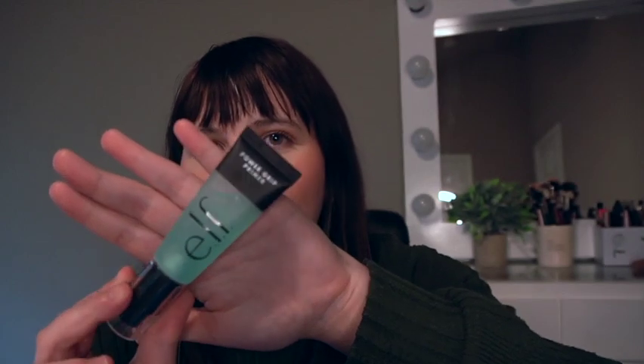Also on primers — this is a newer favorite. I'm wearing it on my face today. This is the Power Grip Primer from e.l.f. Comparing the two, I think this one grips your makeup a little bit better. It still has that hydrating feel, so it does a great job at making your makeup last long, but it's not too tacky either.